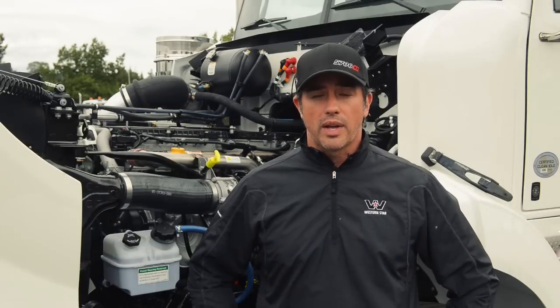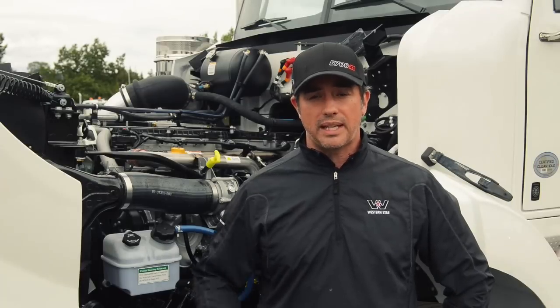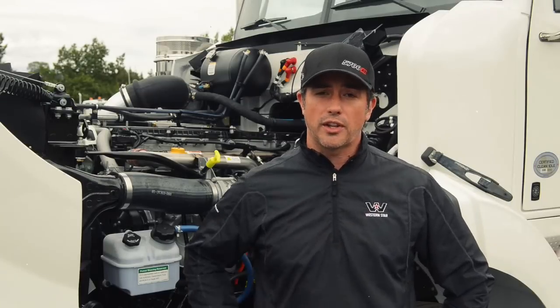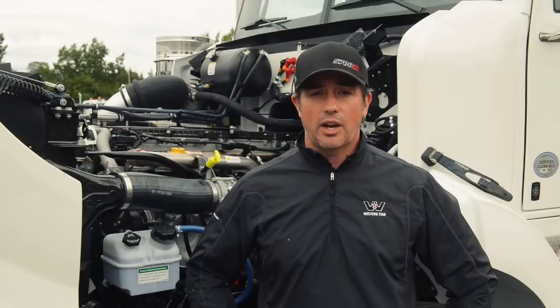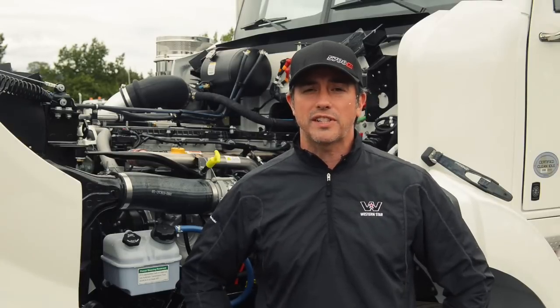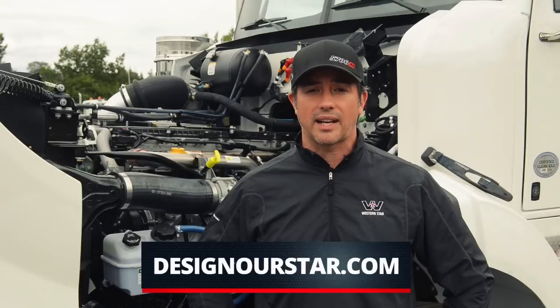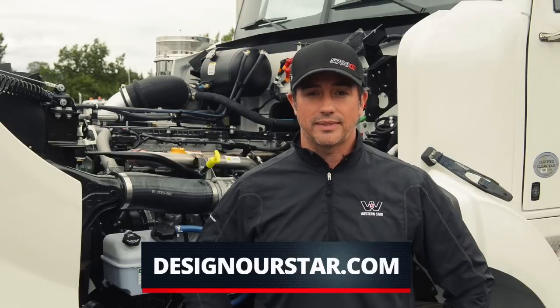If you are on the Design Our Star website, you can vote under me here. Also, don't forget to register on the right-hand side of the screen — we've been giving away tons of swag every week and we'd love to continue to do so. If you're watching this on Facebook, please go visit us at designourstarproject.com. We'll see you soon, thanks!